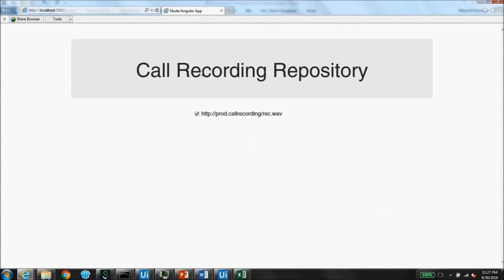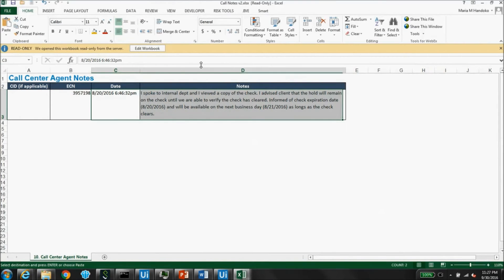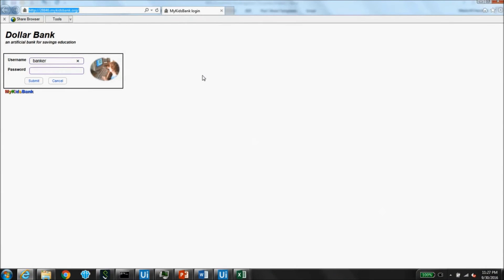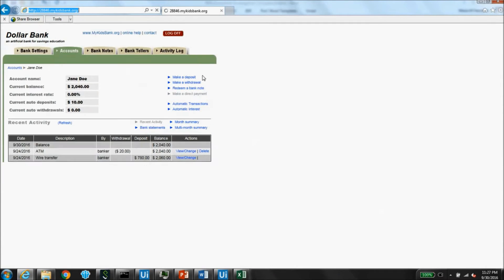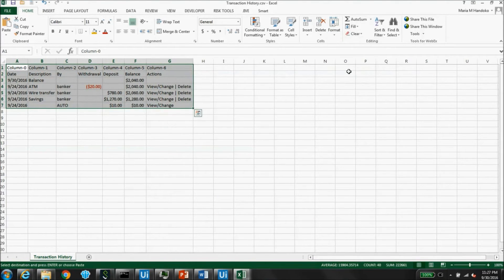Next, the robot collects recording information from a web-based call recording repository and call center notes and populates the dossier. The investigator will need to listen to the recordings to determine if they are relevant to this investigation.